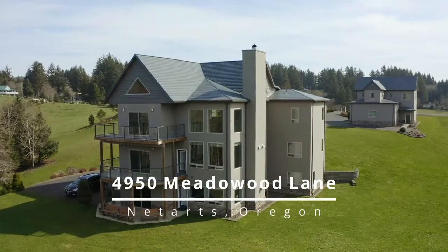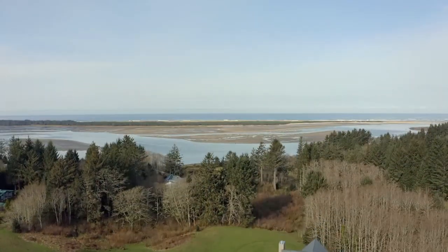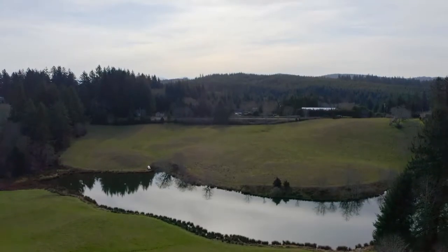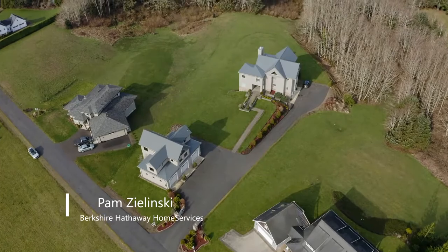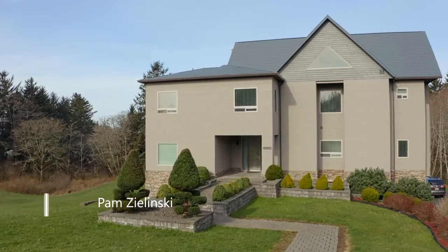Welcome to this one-of-a-kind, ultra-contemporary estate on nearly three acres. Savor ocean views, a private pond on 35 shared acres, and a trail to spectacular Nittarts Bay. The gated entrance leads to this masterfully crafted haven.